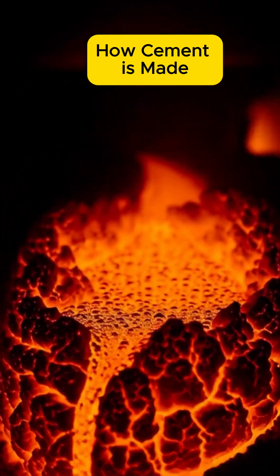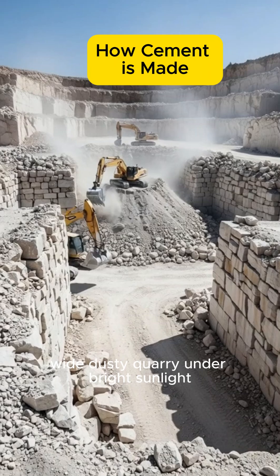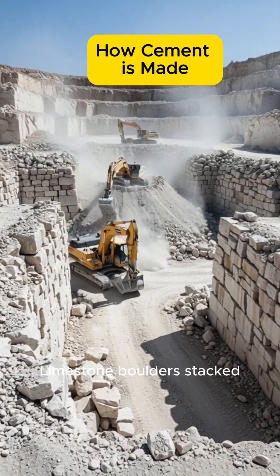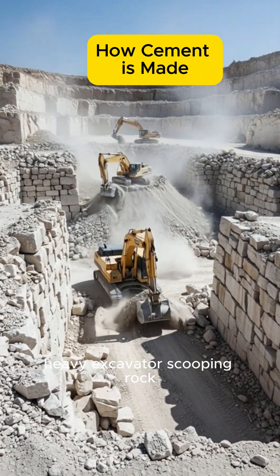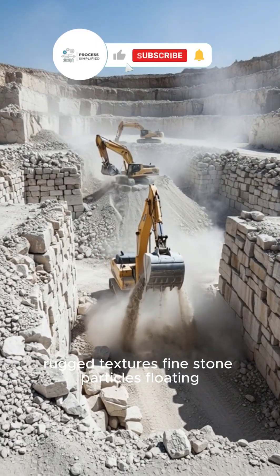From raw rock to blazing, this is how cement begins. Wide dusty quarry under bright sunlight. Limestone boulders stacked. Heavy excavators scooping rock. Rugged textures. Fine stone particles floating.